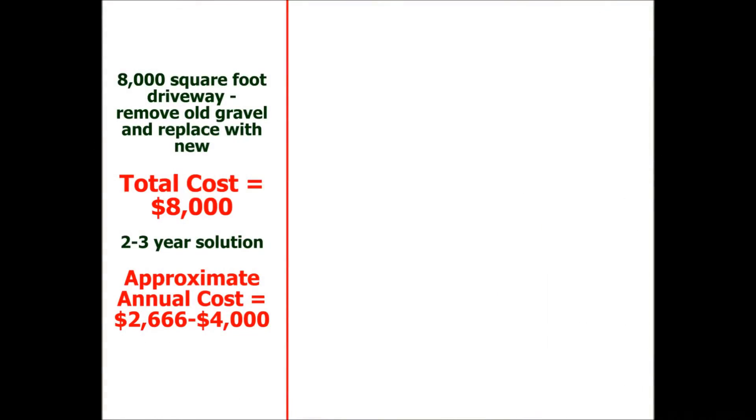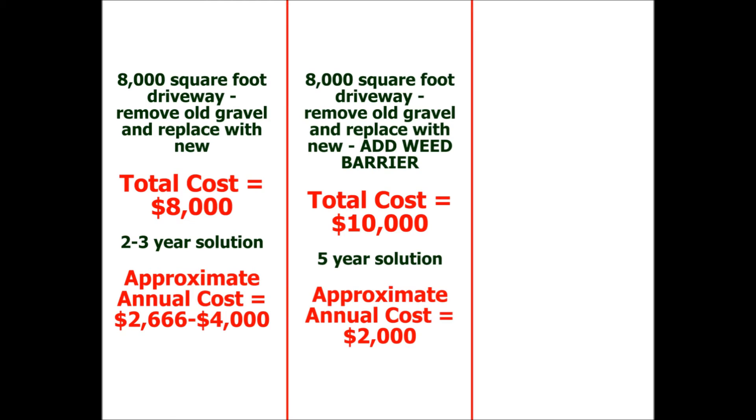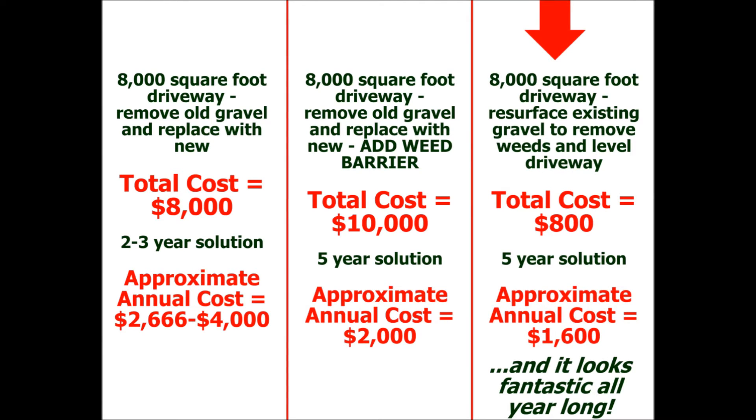Have a look at the math on an 8,000 square foot driveway. The cost of removing the existing gravel and replacing with fresh gravel is approximately a dollar per square foot, including all material delivery and labor costs. Since it is only a two to three year solution, when you break it down per year, it is a significant annual expense. If you were to add a weed barrier, the economy of scale improves slightly, but it is still an approximate $2,000 annual cost, not to mention this solution involves the highest level of disruption over a period of multiple days. To do a simple resurface of your driveway, not only does the annual cost decrease, but you are getting it resurfaced twice each season, giving you a great looking driveway all year long. So among other things, the math certainly makes sense.